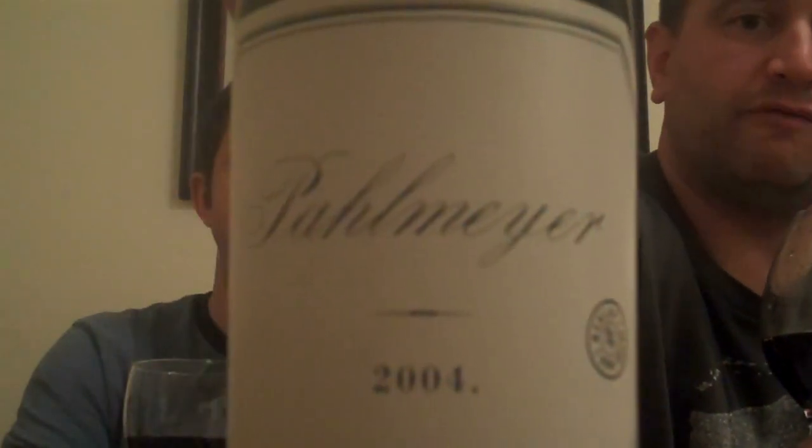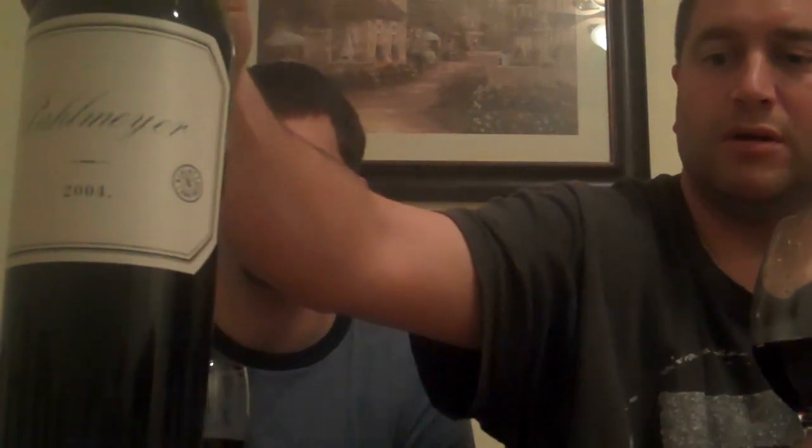Hi everybody, how you doing? Welcome back to Wine Exposed. I'm Larry and this is my buddy Pat and we are back on Wine Exposed trying our second wine. This is the Palmeyer 2004 Napa Valley Merlot. This comes from Oakville, California — the Oakville Sub-Appellation of Napa, 2004 Vintage. This bottle goes for about $80. We have never had this wine before. This is a special treat and we're both very excited about this particular bottle.